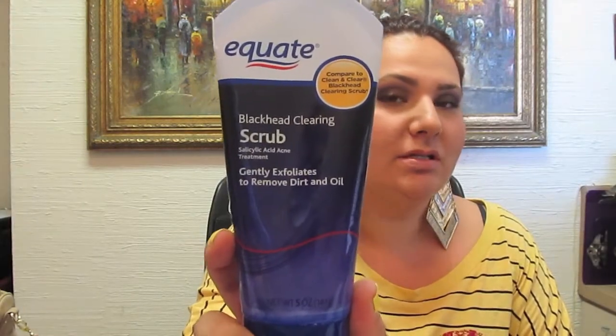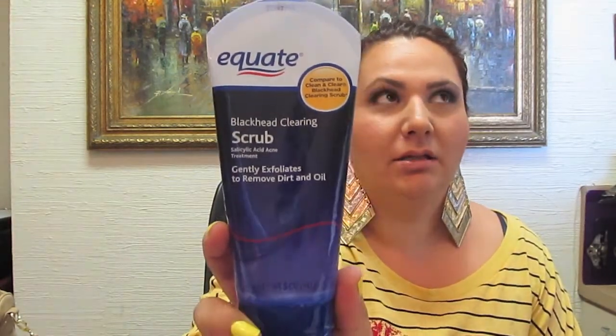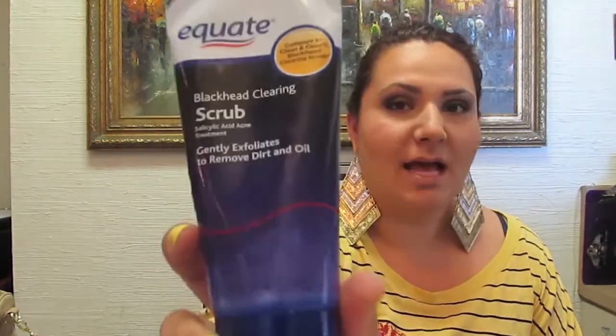Hey guys, it's time for my June favorites! Starting off with what I've been using for my face lately. I tend to be oily and acne-prone, so I've been incorporating the Equate Blackhead Clearing Scrub into my daily regimen. This is basically the same as Clean & Clear's blackhead scrub — it's Walmart's brand. Check Walmart or Target; they always have their own version of name-brand products and you save money.